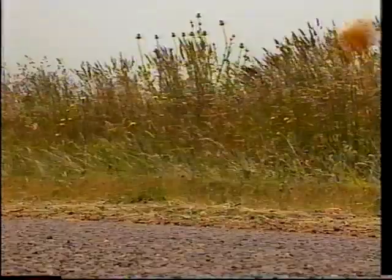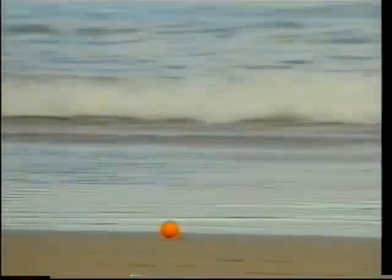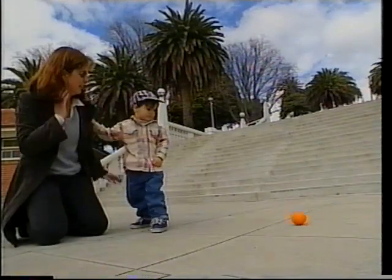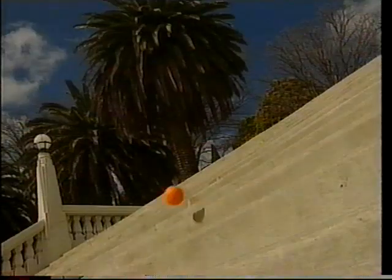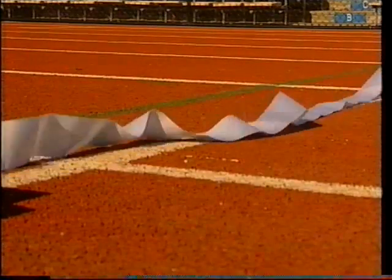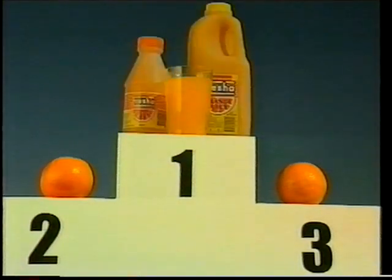Not just any orange will do for Fresh'n Up orange juice. We put our oranges through their paces to make sure only the fittest and freshest end up in your drink. Our oranges try harder, because they know fresher orange juice is the drink of champions. So for the fittest, freshest juice — the winner is Fresher, 100% Australian juice.